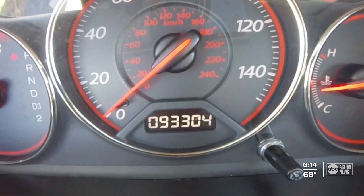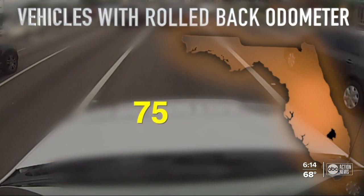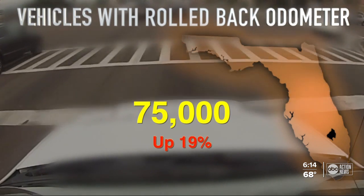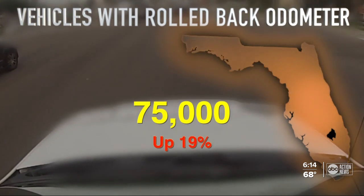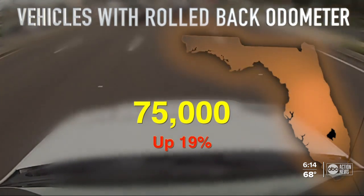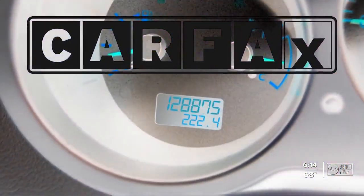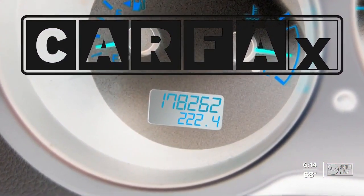There's just this huge misconception that odometer rollbacks are a thing of the past and it doesn't happen with these newer digital odometers. According to Carfax, the number of tampered odometers in Florida jumped to 75,000 — a 19% increase in 2020 compared to 2019. Carfax ranks Florida fifth in the nation when it comes to vehicles on the road with a rolled-back odometer.